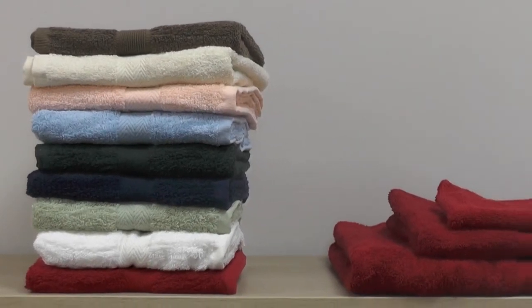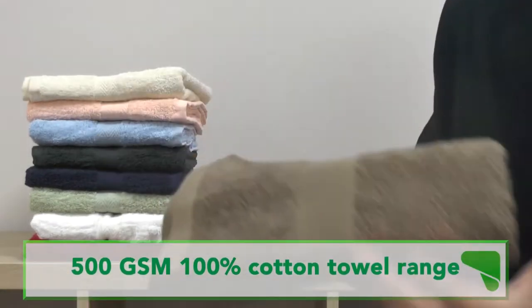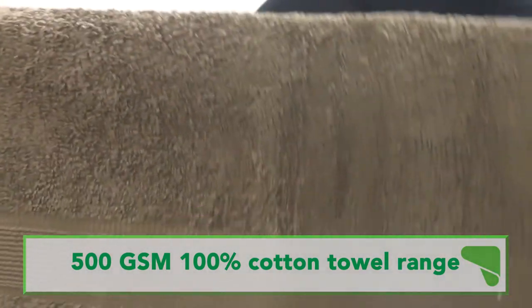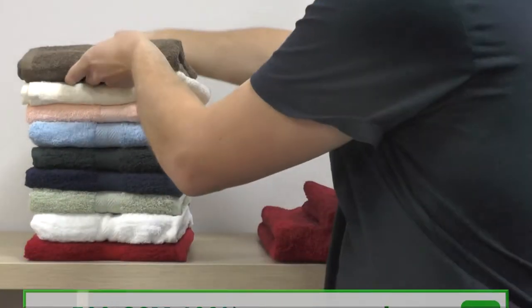Our 100% cotton towels come in a range of sizes and colours to suit any bathroom or care home. The highly absorbent cotton weave draws moisture away from the skin, keeping users warm and dry, while the lightweight stitch allows the towels to dry quickly without the need for electric tumble dryers.